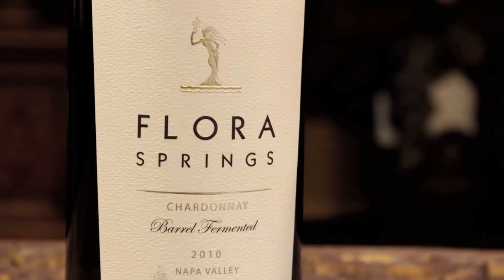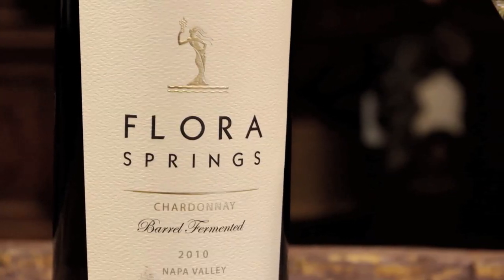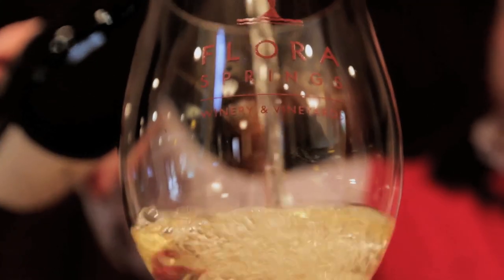I'd like to welcome you all to Flora Springs today. We're going to be tasting the 2010 Flora Springs Barrel Fermented Chardonnay.